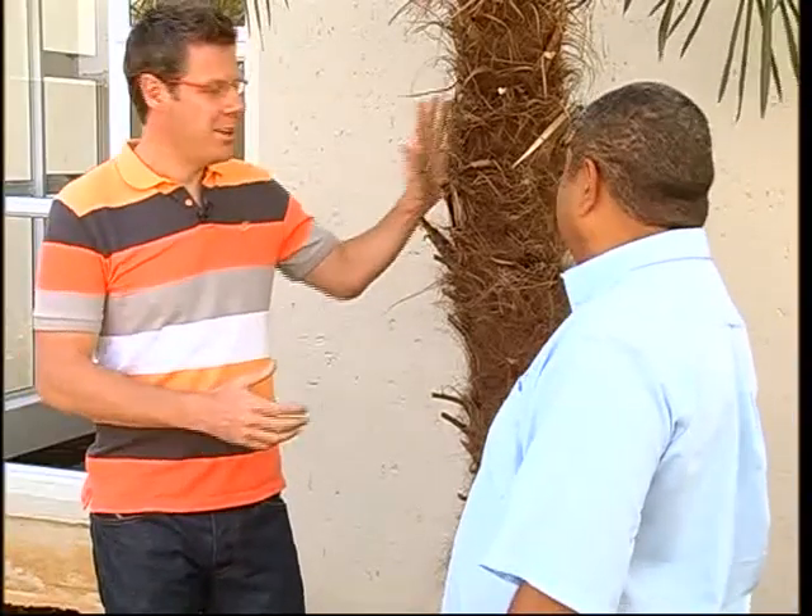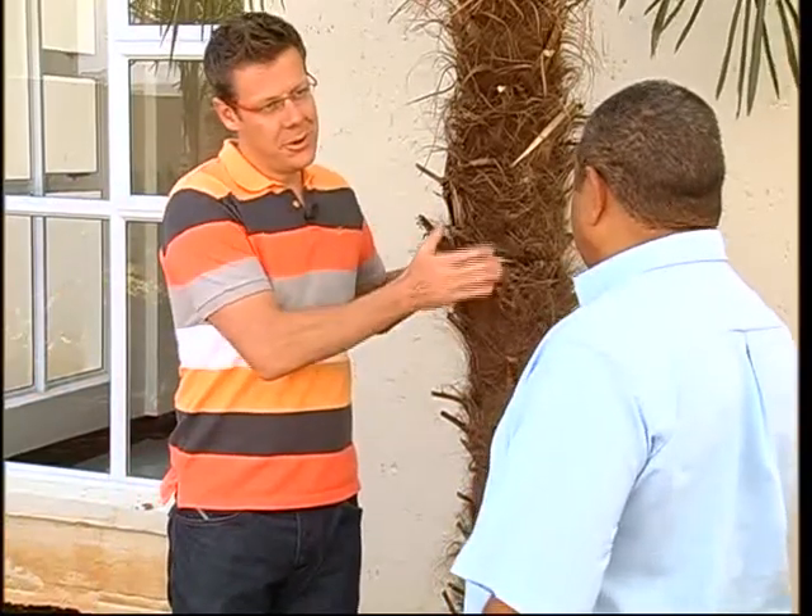We've also chosen this beautiful Trachycarpus palm - it's one of my favourites. I really enjoy the texture that the furry bark provides, and it's quite a compact palm. You just keep trimming it as it grows, and it's not too fast growing, so it's a good one to add into a garden that is limited with space.